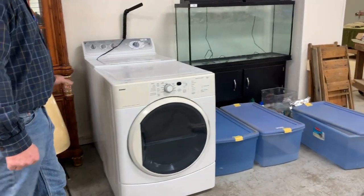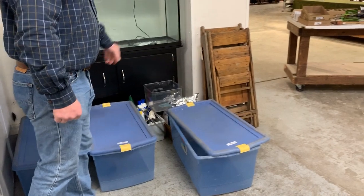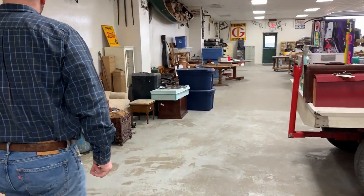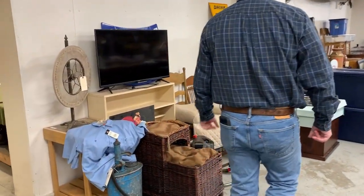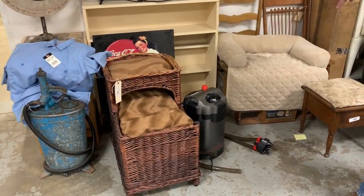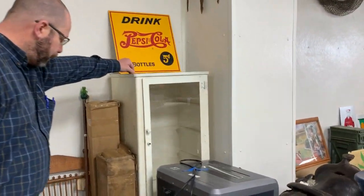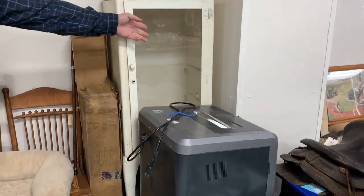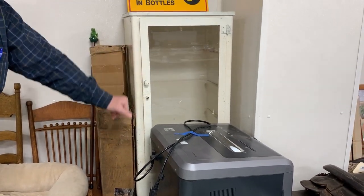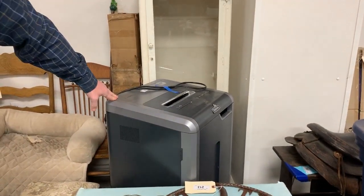Automatic washer and dryer, large aquarium with stand and accessories. Heading down here, flat-screen TV — I think we've got several flat-screen TVs in this auction. Dog beds. There's a nice early medical cabinet on this metal glass front. Does not have the glass shelves, but a nice early medical cabinet. Commercial paper shredder that is good.